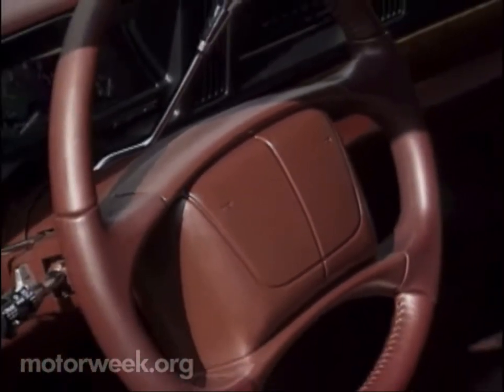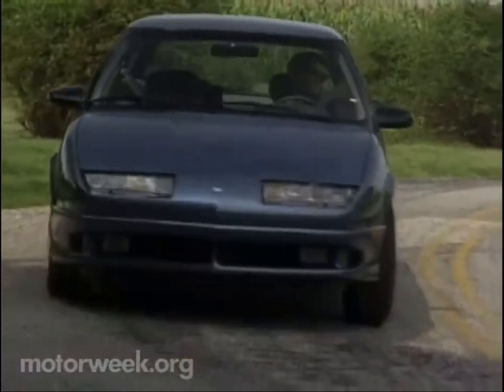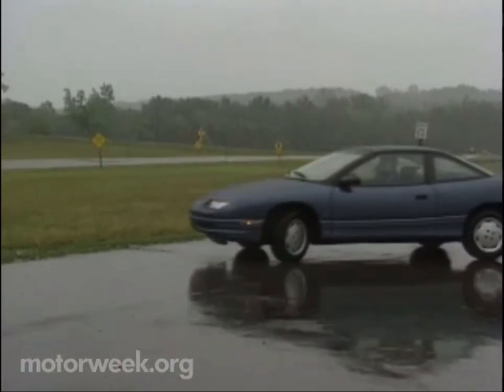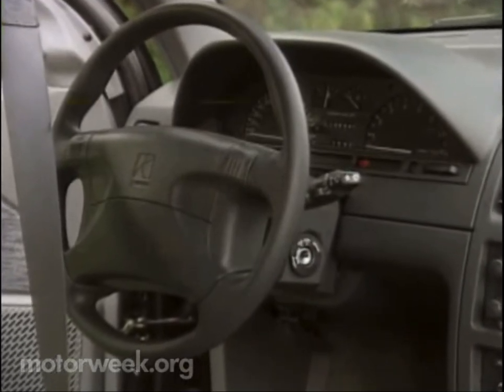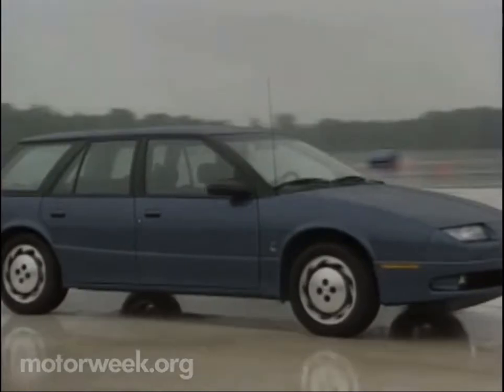Keeping Saturn flying high is the job of their new station wagon. Its trim shape includes all the features of the sedan, including plastic body and a choice of four-cylinder engines. A new entry-level coupe features the front end of the sedan and looks delightfully aggressive. All Saturns get a standard airbag this year, and the revised automatic transmission can now be ordered with traction control.